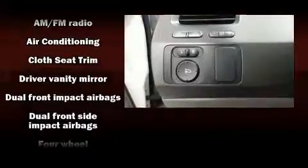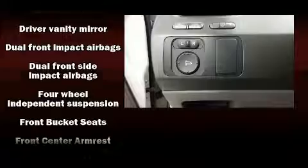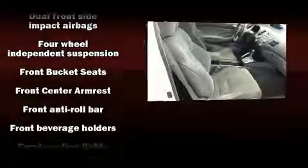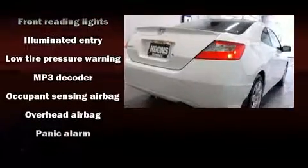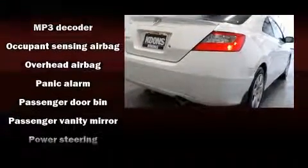Honda ensures the safety and security of its passengers with equipment such as dual front impact airbags, head curtain airbags, anti-whiplash front head restraints, a panic alarm, and ABS brakes.